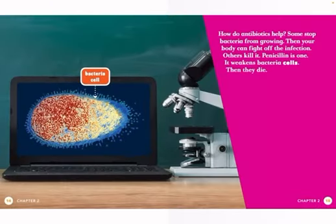A doctor might give you an antibiotic. How do antibiotics help? Some stop bacteria from growing. Then your body can fight off the infection. Others kill it. Penicillin is one. It weakens bacteria cells. Then they die.